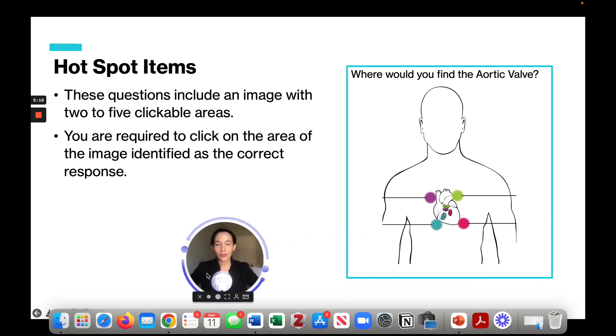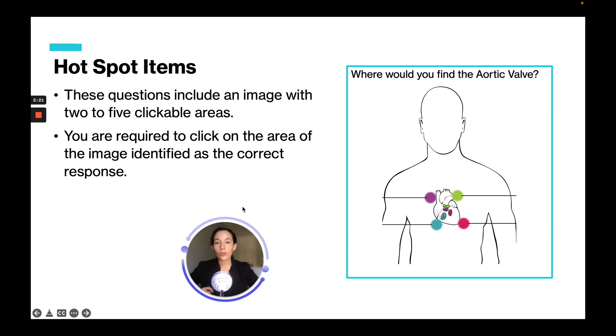For hot spot items, the question includes an image with two to five clickable areas and you're required to click on the area identified as the correct response. For example, 'Where would you find the aortic valve?' — you have four hot spots on a heart diagram and you click the correct one, highlighted in purple, to answer the question.